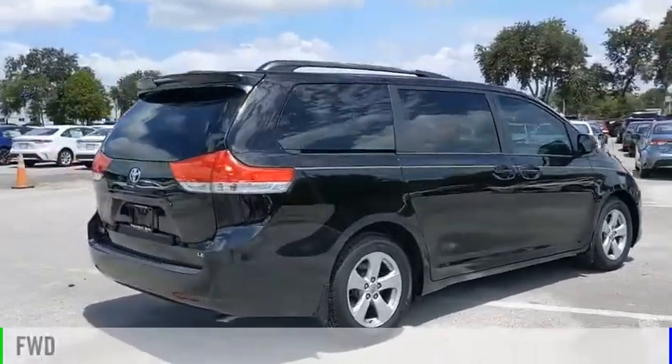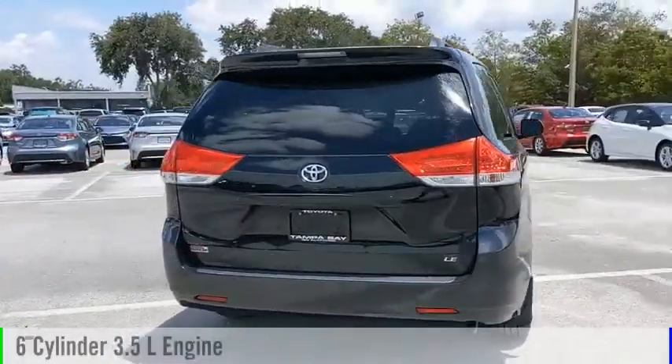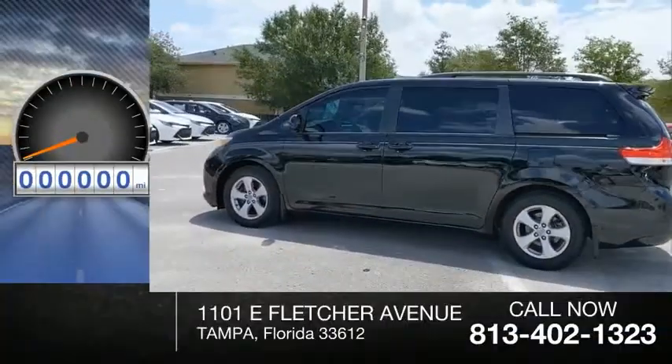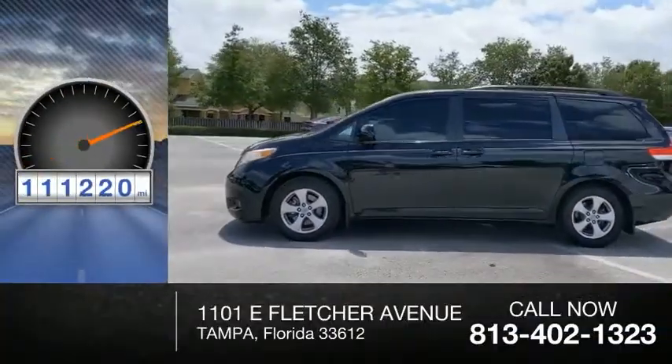This vehicle is powered by a front-wheel drive, six-cylinder, 3.5-liter engine, and comes with an automatic transmission. This vehicle has less than 115,000 miles.